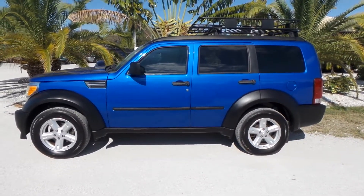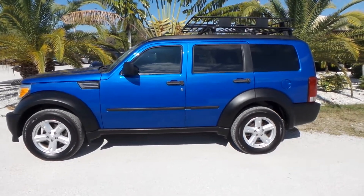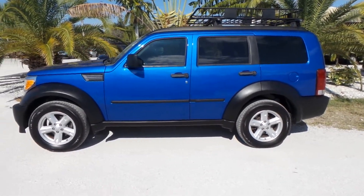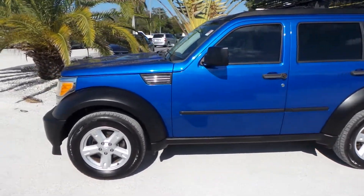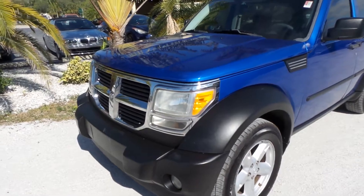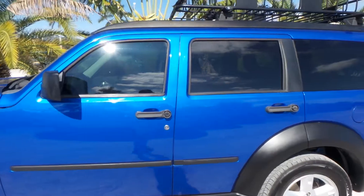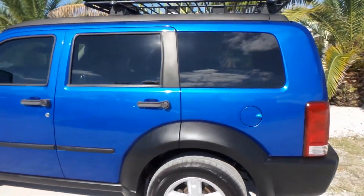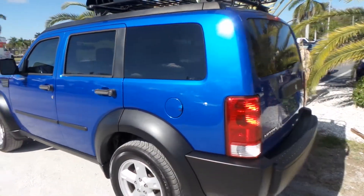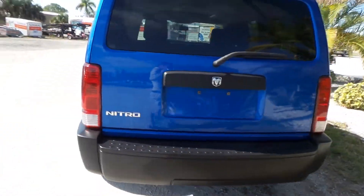Good afternoon, this is Mark with Southwest Florida Auto. Today I'm going to be showing you a 2007 Dodge Nitro with 94,000 original miles. As you can see, this vehicle definitely seems to be garage kept — original paint, beautiful inside and out. I just got done driving it and it's fun to drive. It's got a nice little storage unit on top. It's always been a Florida-owned vehicle.